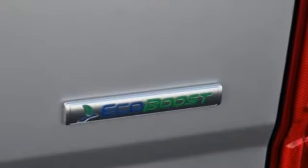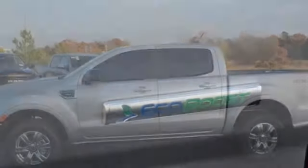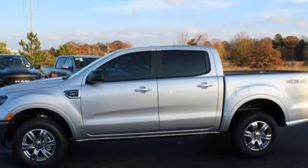Automatic transmission, aluminum wheels, electronic shift on the fly, and intercooled turbo inline four-cylinder engine.